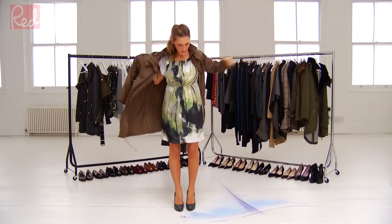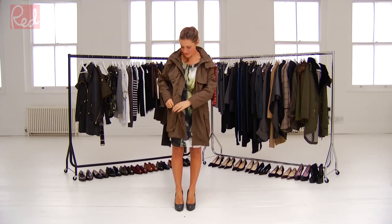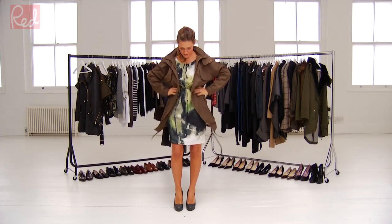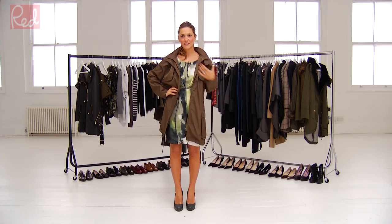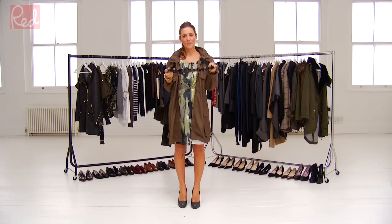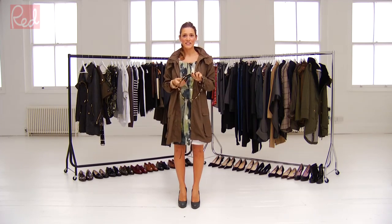At Red we love a parka. I would wear it with a very feminine dress, because a parka is a bit boyish and urban, so I think it looks quite cool with a very feminine, flirty, maybe printed dress. I would also wear it with a very feminine belt — something with studs or diamante, or with a little bit of detail.